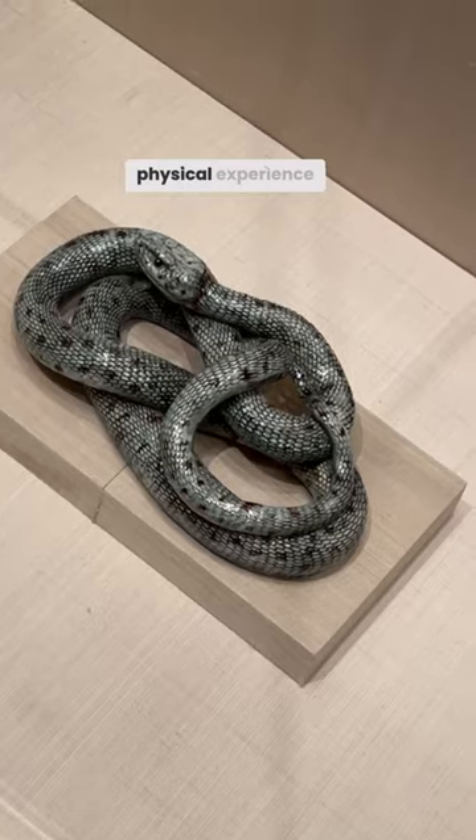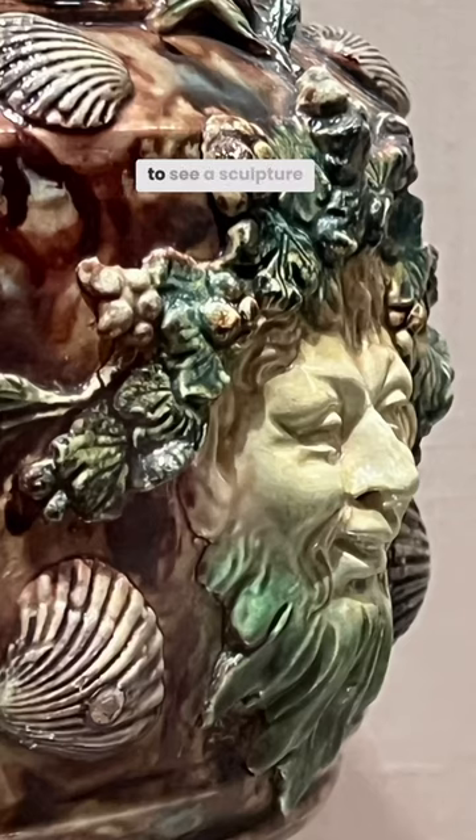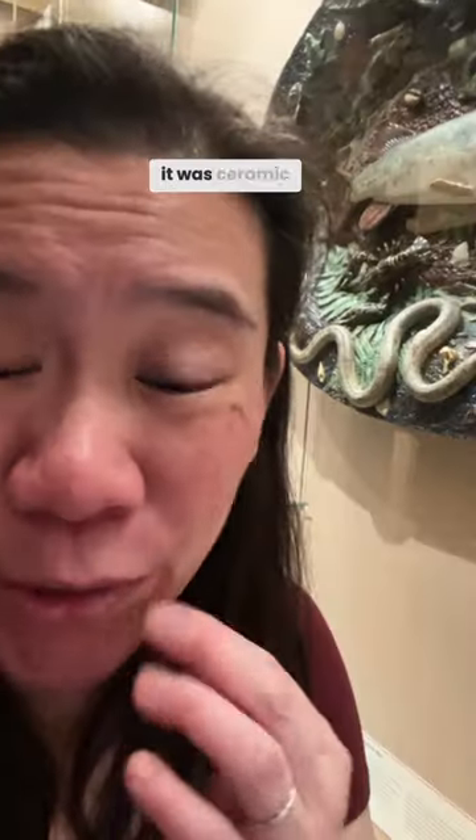It's such a physical experience to see a sculpture like this. I would never have guessed it's ceramics.